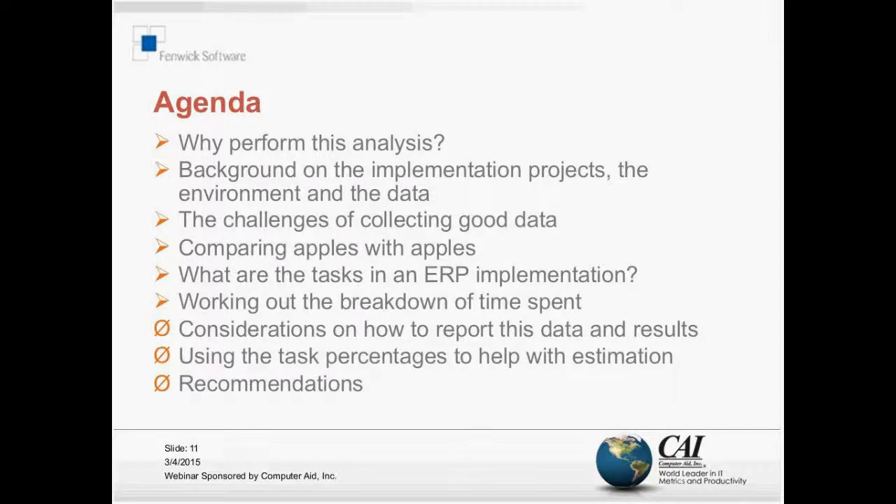You must ensure that when comparing data from various projects you're doing an apples-to-apples comparison, otherwise you're going to get spurious results. The next item - tasks in an ERP implementation - became one of the key issues. It sounds very simple, but it took some refining. Then we'll look at the breakdown of time spent on reporting this data, the results, and whether we can use the percentages of time spent on tasks to help with estimation.